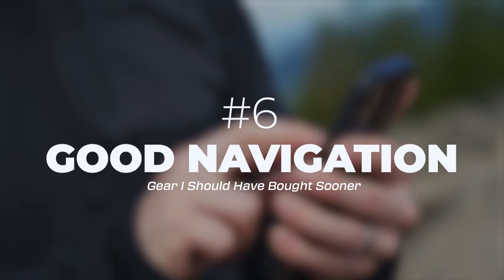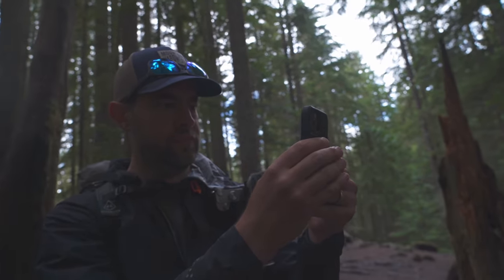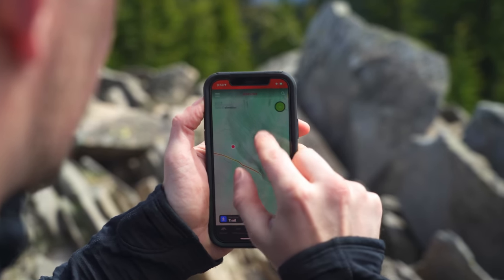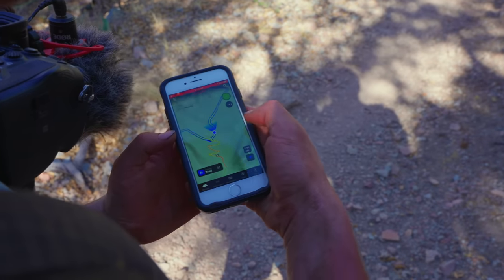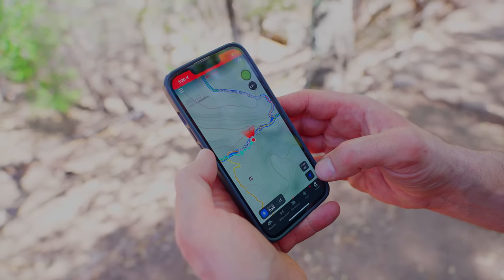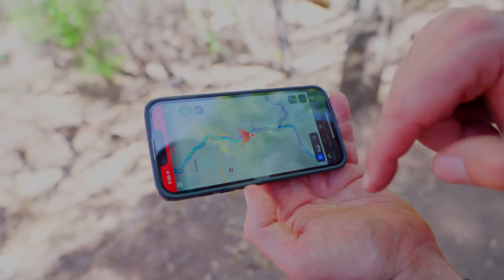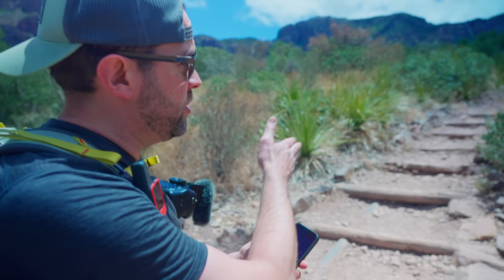Next on the list is good navigation. How I navigate is by using an app on my phone, and the app I use is Onyx Backcountry — they just happen to be the sponsor of this video. Onyx Backcountry works just like a GPS. It will show you exactly where you're at on trail. You can hold the phone out in front of you, point it in any direction, and it will show exactly on the map which direction you're going — useful at trail forks or if you step off trail and get spun around.